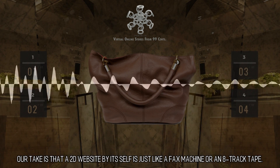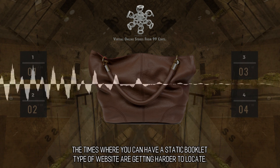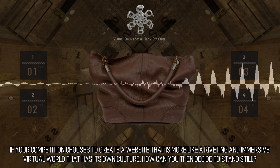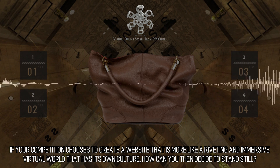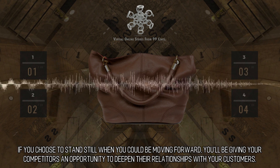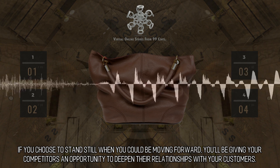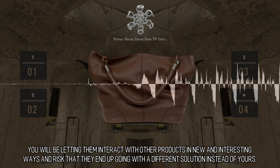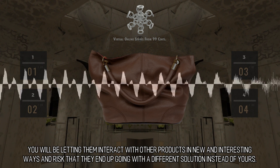Our take is that a 2D website by itself is just like a fax machine or an 8-track tape — the times where you can have a static brochure-type website are getting harder to find. If your competition creates a website that is more like a riveting, immersive virtual world, how can you choose to stand still? You'll be giving your competitors an opportunity to deepen their relationships with your customers and letting them interact with products in new ways, risking that they end up going with a different solution instead of yours.